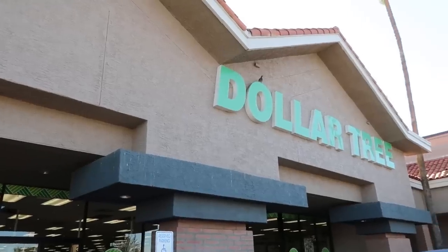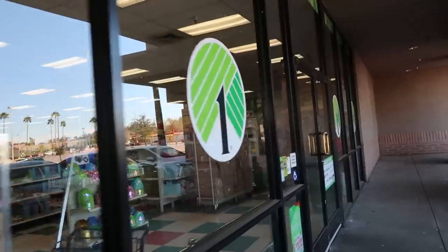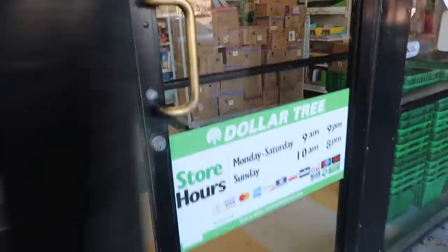It is March and we are here at Dollar Tree looking for the best bang for your buck. If you want to know what items you should keep your eyes peeled for in March 2023 at your local Dollar Tree, I am about to show you. Give this video a thumbs up and let's get shopping.